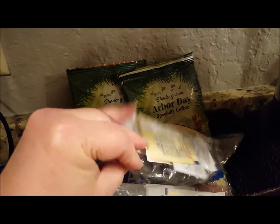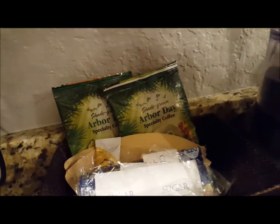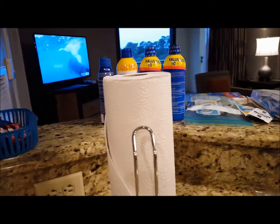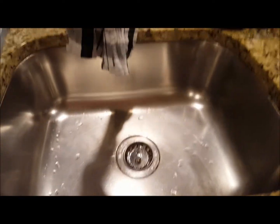They have a little bit of different kinds of sweetener. There's a nice blender, and it comes with paper towels on the holder and a nice big sink with a disposal.